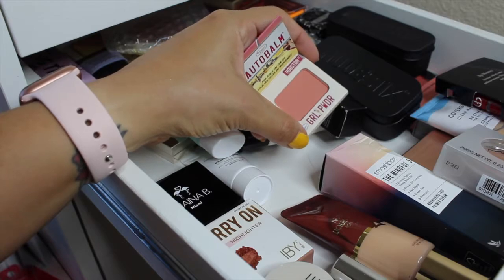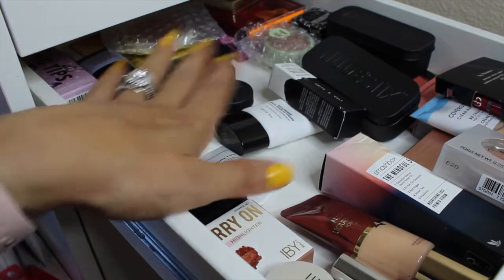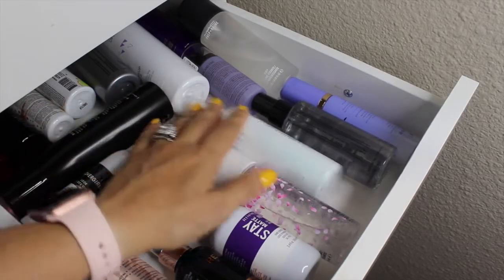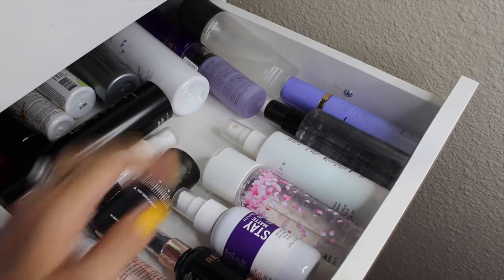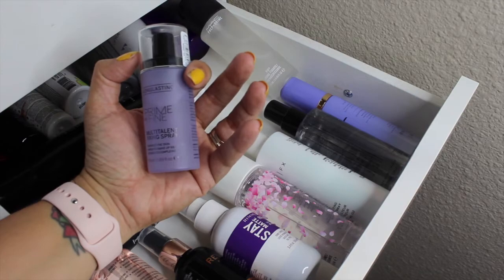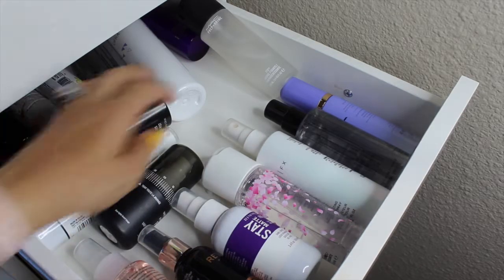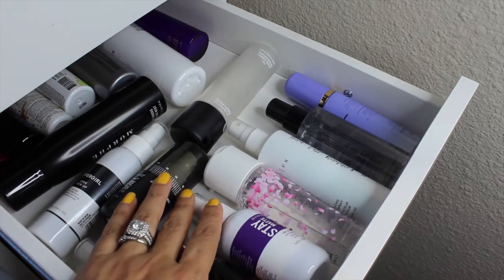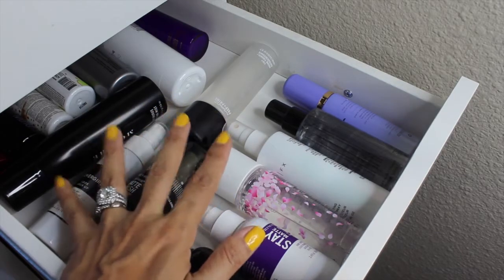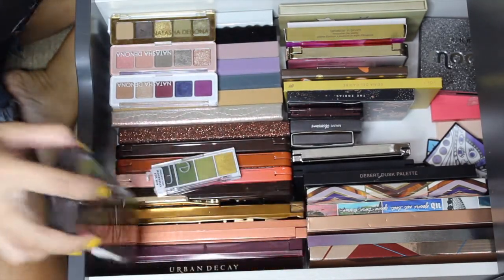Also pulling in a small matte blush by The Balm called Grow Power. For setting spray, I'm pulling in the Catrice Long Lasting Prime and Fine Multi-Talent Fixing Spray - I've only used their dewy version so I want to try this one. I'm skipping the primer drawer this round since I already have the ELF one, the Tatcha from last time, and the one I'm trying to pan.